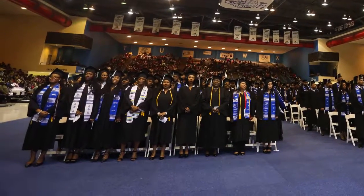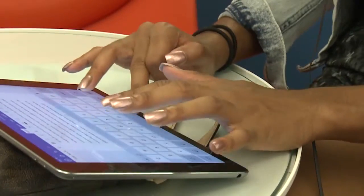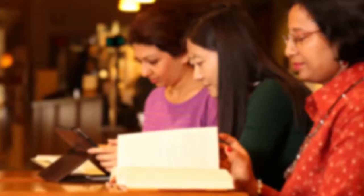With enrollment growth came the need for major expansions to campus infrastructure, including access to technology driving engaged and collaborative learning.